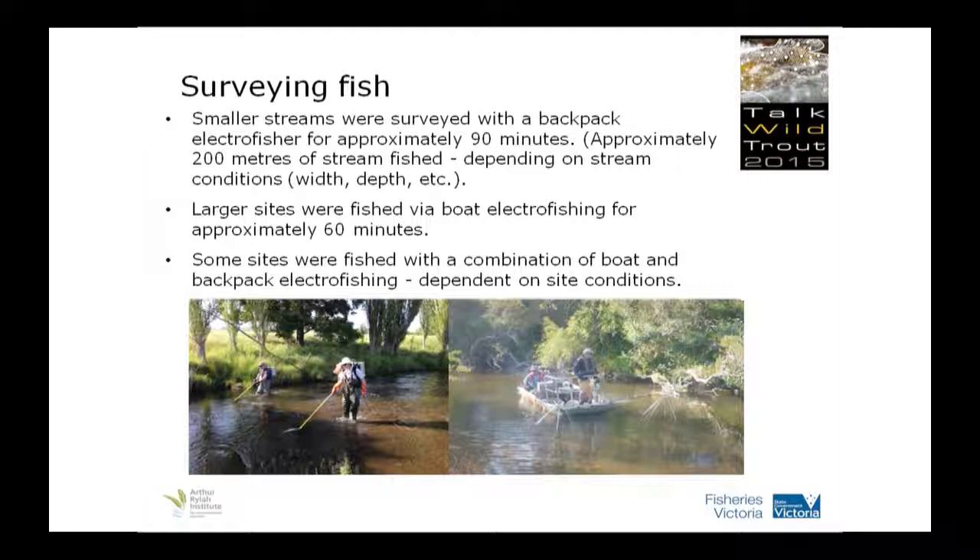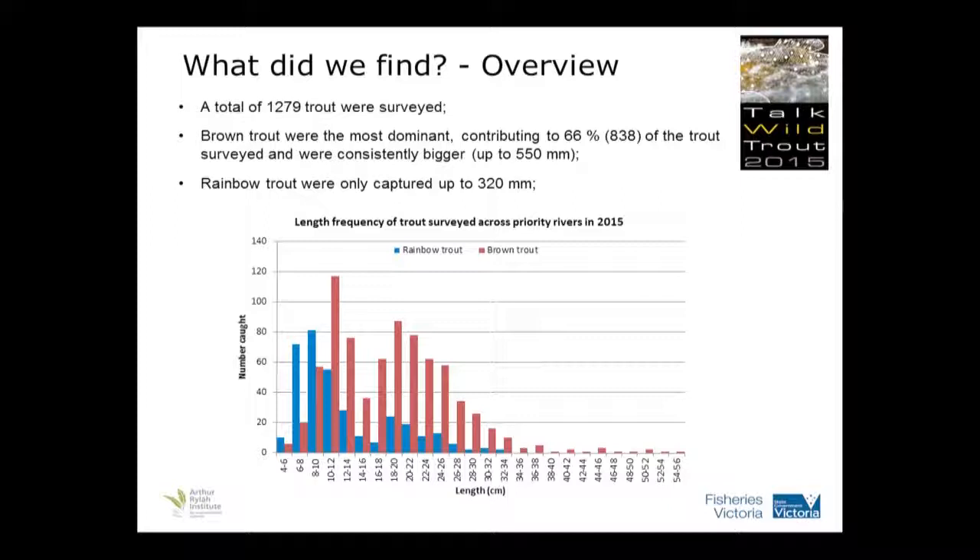Just a few photos of the example type of streams that we surveyed. You can see some were up in the mountains, pretty rocky, a bit faster flowing. Some were generally pretty shallow. Some had a bit more pool area.